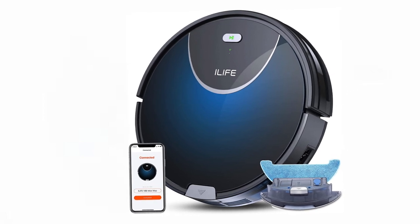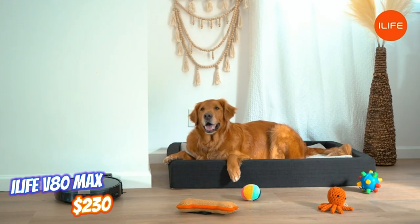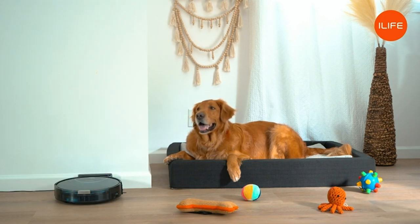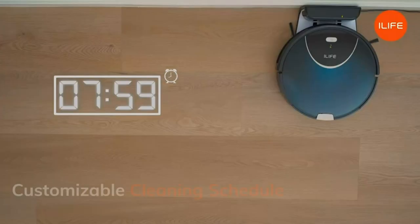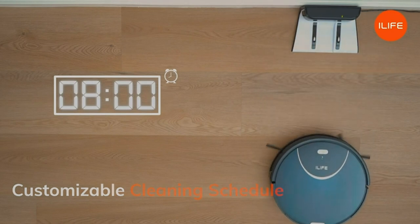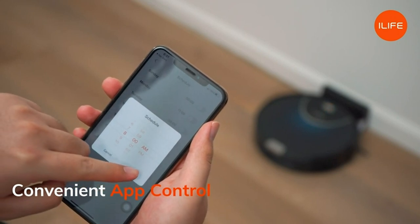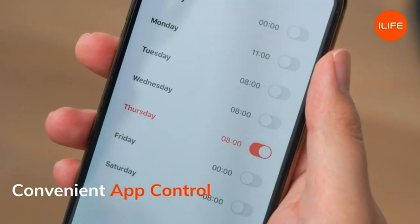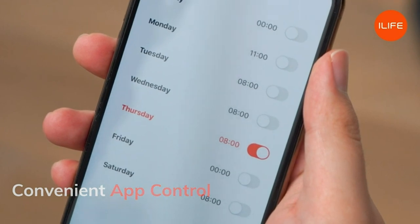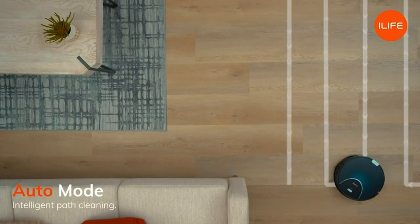The V80 Max Mopping Vacuum Robot Cleaner is a smart and efficient cleaning solution, designed to make your life easier. With its smart gyro navigation system, this robot cleaner effectively cleans your home in less time and with enhanced efficiency. By using the iLife Home app, you can easily set up a weekly cleaning schedule, allowing the robot to automatically initiate cleaning based on your preferences. Experience a hassle-free cleaning routine tailored to your needs.